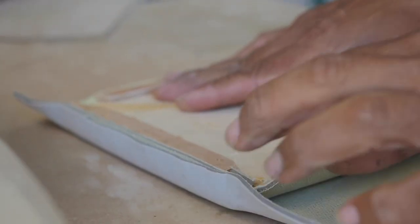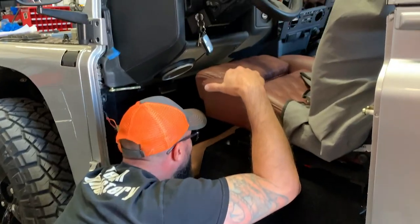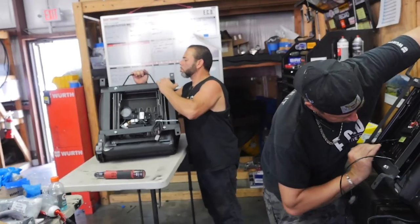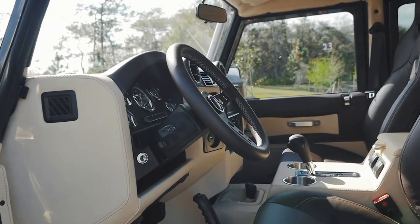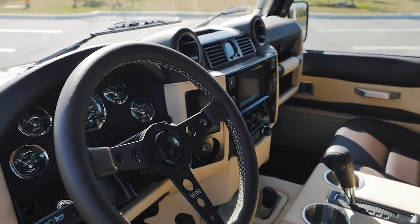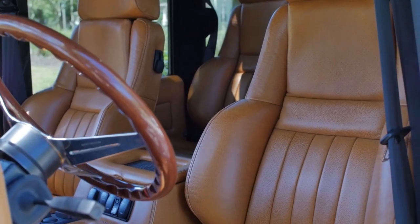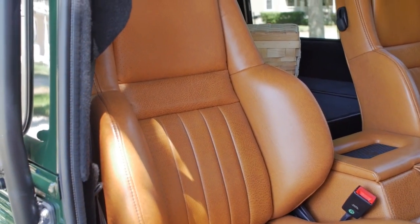The beauty about our process is that the client has essentially the final word as to what styling they prefer to have. And in the end, we will make sure that whatever their intent is, we will continue with it in the exterior with the paint, in the leathers, in the wheels, and their seat selection, which in the end will bring the entire vision together for them.